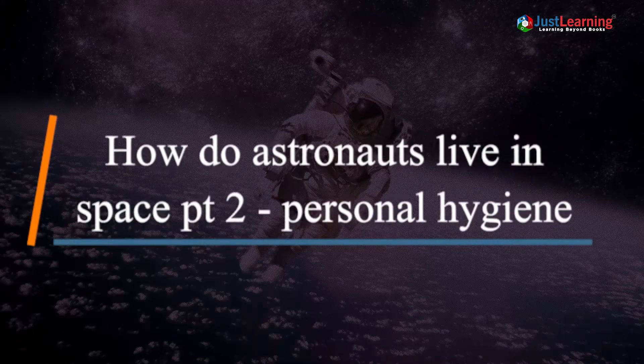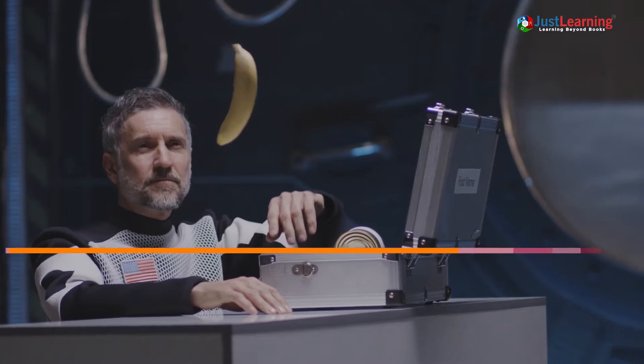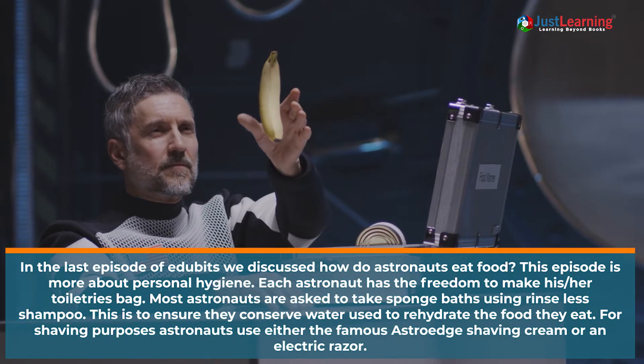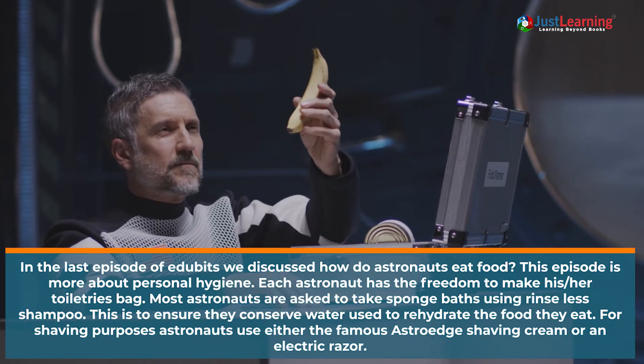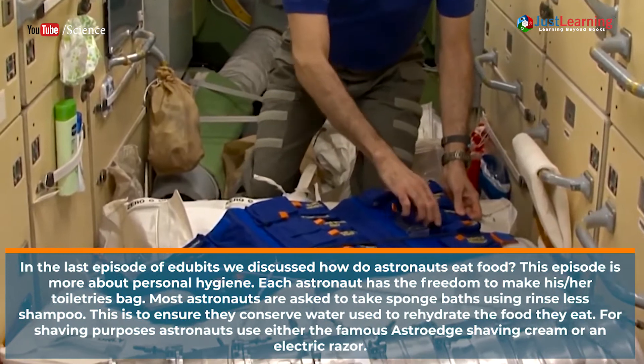How do astronauts live in space? Part 2: Personal Hygiene. In the last episode of Edubits, we discussed how astronauts eat food. This episode is more about personal hygiene. Each astronaut has the freedom to make his or her own toiletries bag.